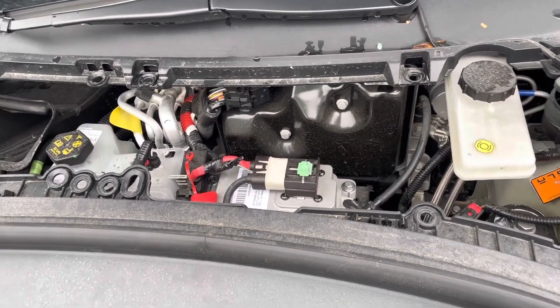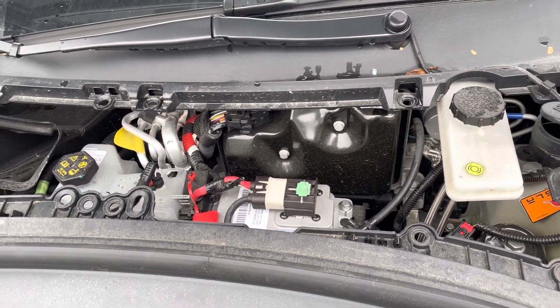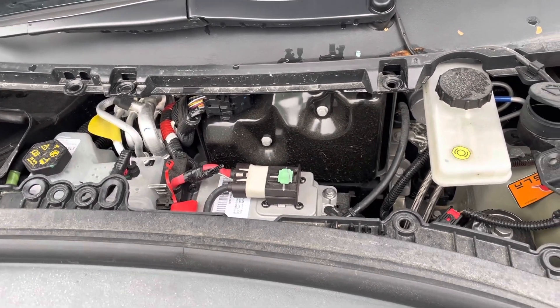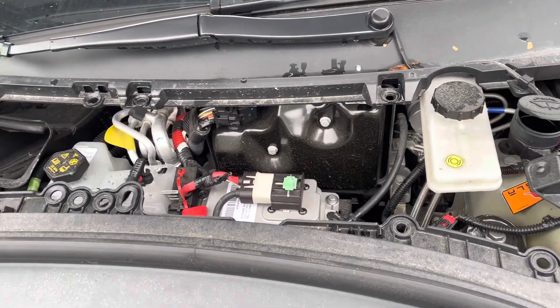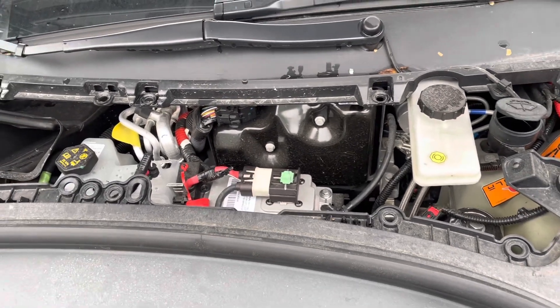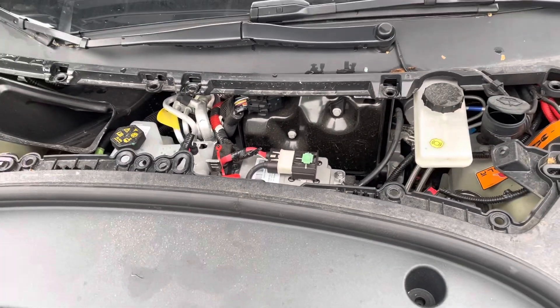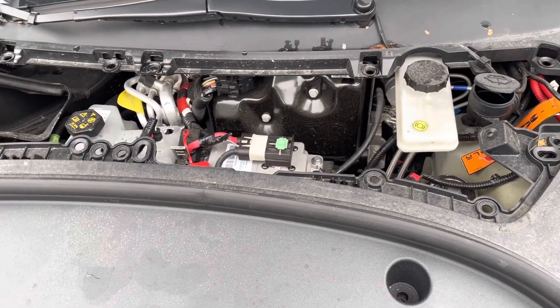One more issue some people have encountered: the PCS (power conversion system), located inside the penthouse section of the battery, can also go bad in accidents. So there's a small chance you may need to replace the PCS as well. Hopefully this video is helpful — if it is, please leave a comment.